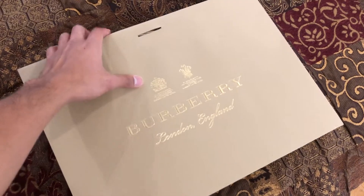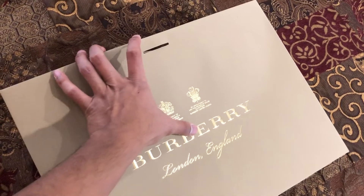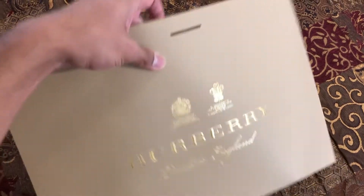So I'm back from Burberry. I picked up two items today — as you can see, one box is bigger than the other. Here's the first box. You can see it says Burberry London England and there are two stamps on it.